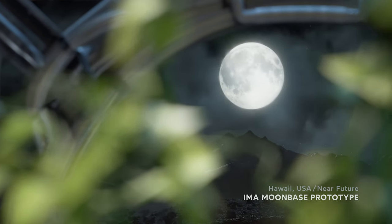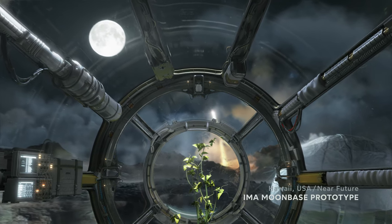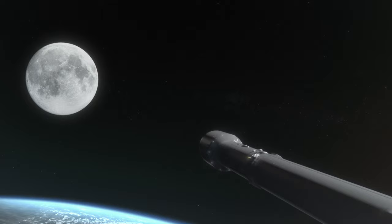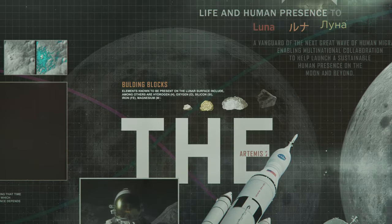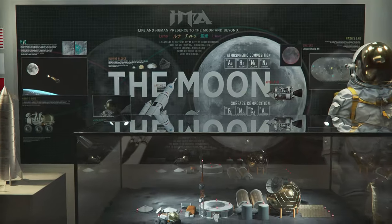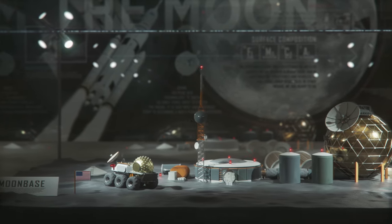The United States and its international partners are working on plans to build a permanent human outpost on the Moon that will serve as a stepping stone to spread life throughout our solar system and beyond. With ample energy, water and raw materials, the key elements we need to survive on the Moon are already there, and structures and vehicles are being designed to leverage those lunar resources.